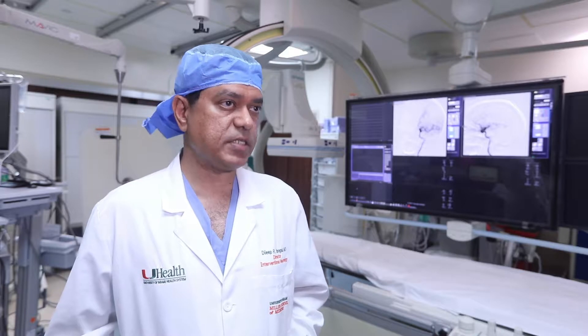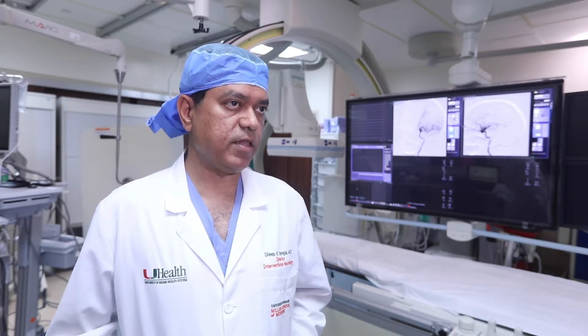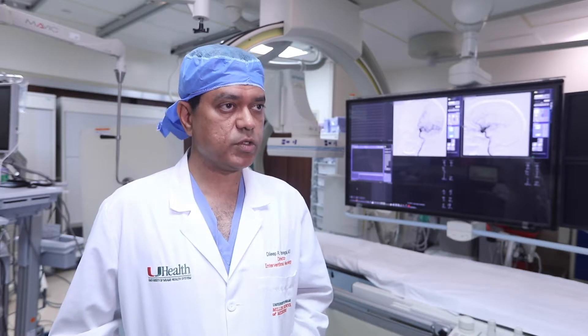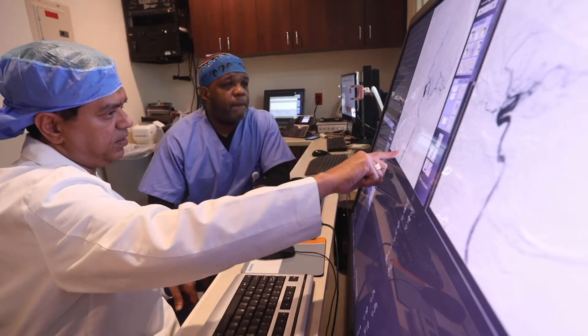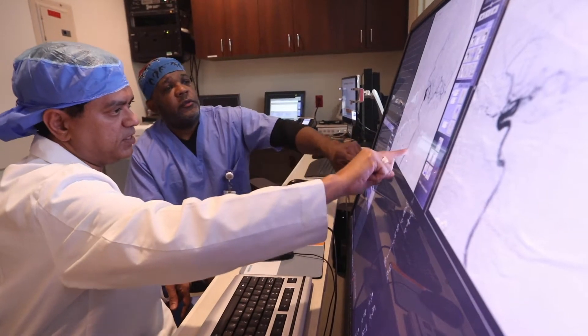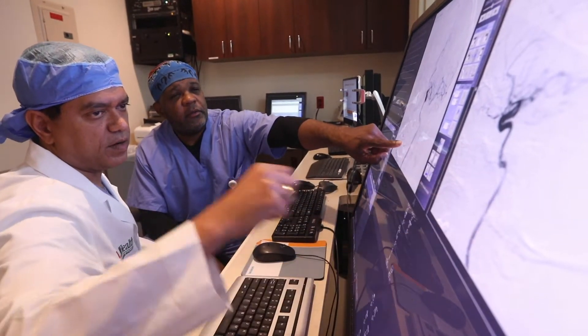What we found in the two studies that looked at extending this window was that almost 50% of patients did have some brain to save when they had severe stroke symptoms. This is really a big deal because we couldn't do much for stroke only just a decade ago, and just in the last five years we were first able to do this up to six hours, and then this year we are able to move it to 24 hours.